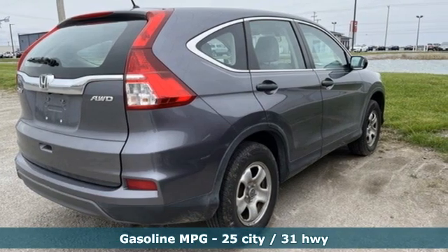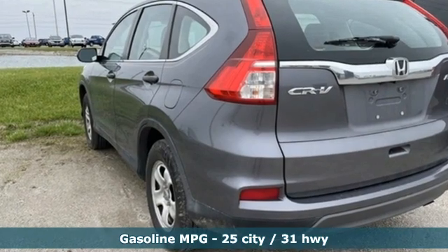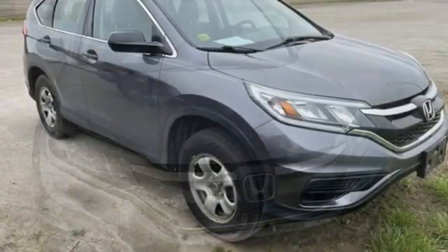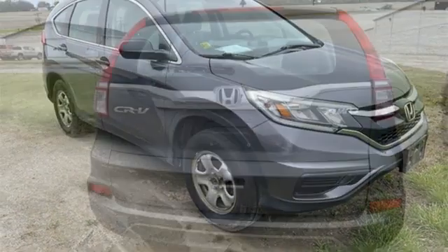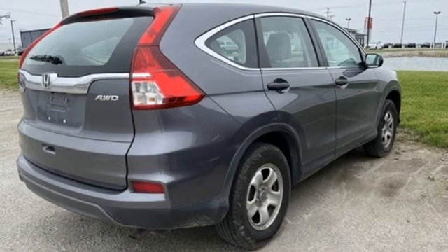It's well equipped with the features you need: inline four-cylinder engine, air conditioning, external memory control, manual tilting steering column, Bluetooth hands-free link, internet radio, USB port, and Bluetooth wireless audio streaming. Honda has a world-renowned reputation for reliability.